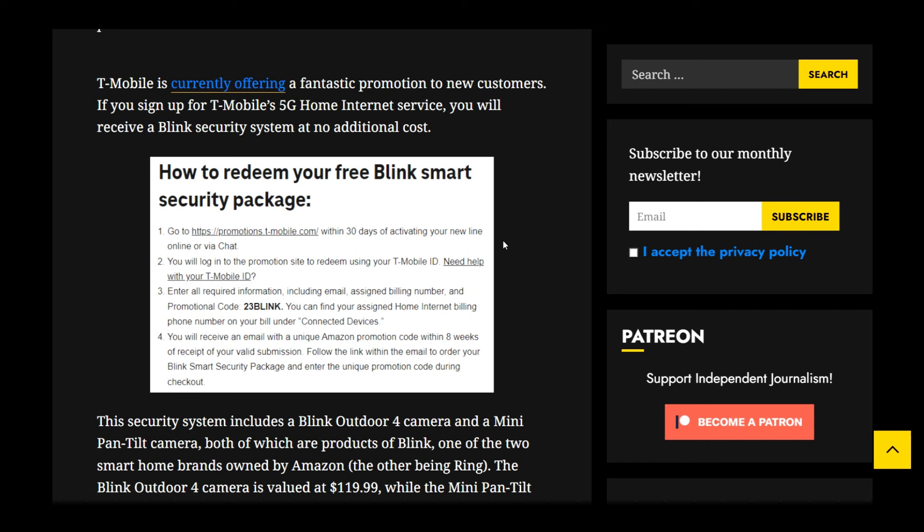Here's how to redeem your free Blink smart security package. You would go to promotions.t-mobile.com within 30 days of activating your new line online or via chat. Log in to the promotion site to redeem using your T-Mobile ID, then enter all required information including your email, assigned billing number, and promotional code, which is 23blink. You can find your assigned home internet billing phone number on your bill under connected devices. You will then receive an email with a unique Amazon promotion code within eight weeks of receipt of your valid submission. Follow the link in the email to order your Blink smart security package and enter the unique promotion code during checkout.